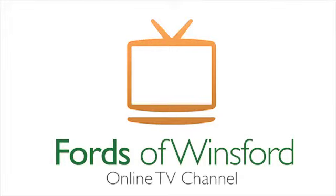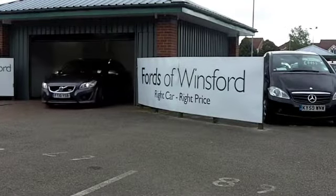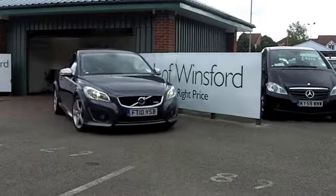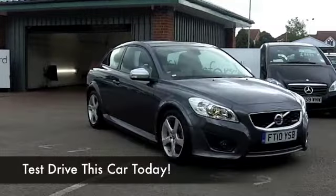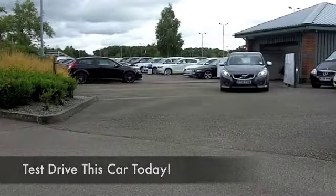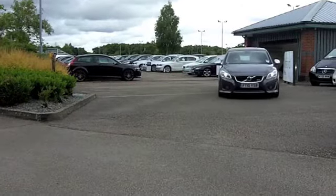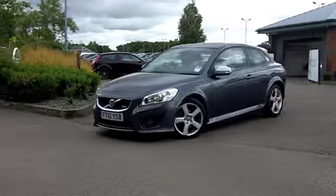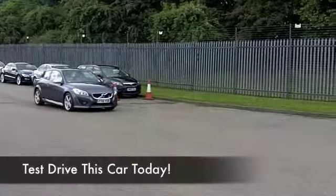In my eyes the C30 is one of the smartest and most desirable cars that Volvo build, and this one from 2010 really looks striking — metallic grey, a good set of alloys, and a 1.6 diesel. These cars are really great fun to drive and pretty quick off the mark, but you're going to find this is pretty economical when it comes to running costs.